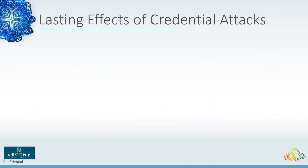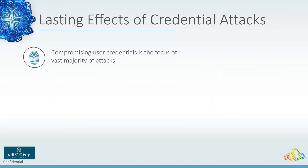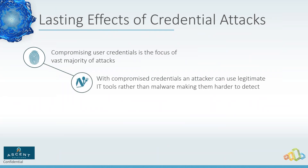Once attackers have compromised credentials, the vast majority of major attacks use this in some way. They can use legitimate IT tools rather than malware — the malware gets them in the front door, but once they have high-privilege credentials they can set up things inside your environment to establish long-term dominance.